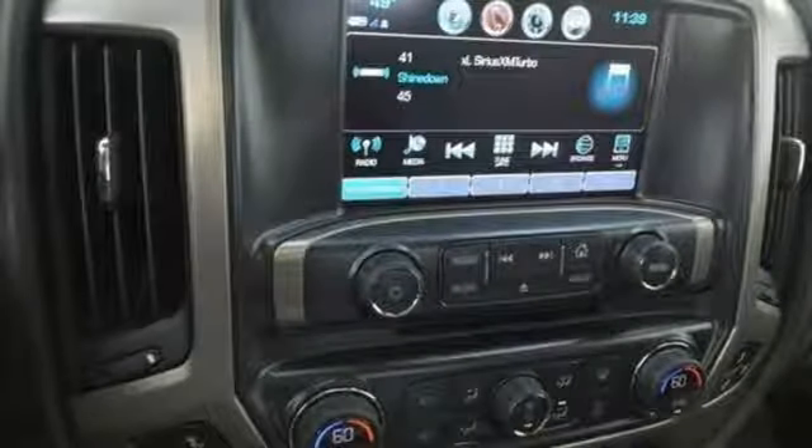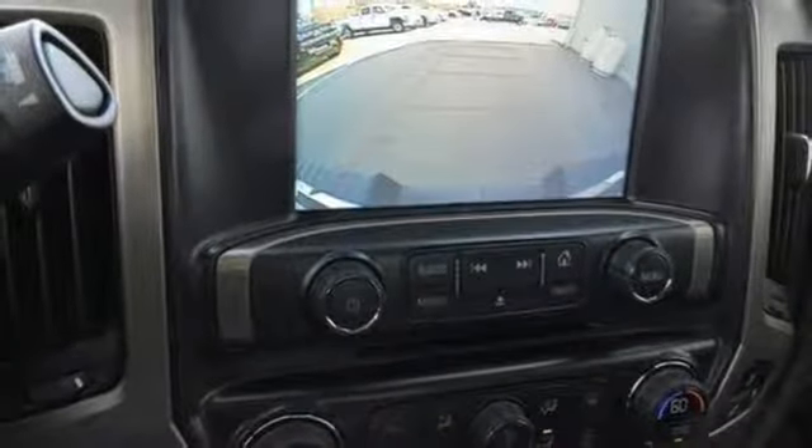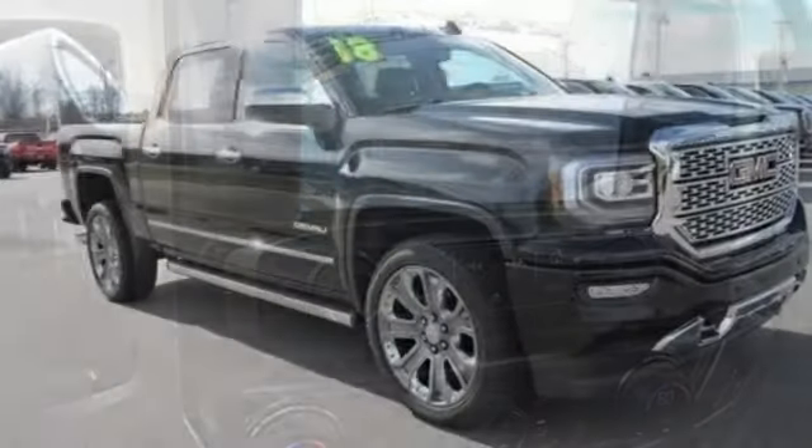Automatic transmission. Active grill shutters. Magnetic fluid filled shocks. And power with tilt down heated mirrors.